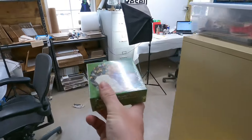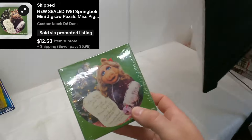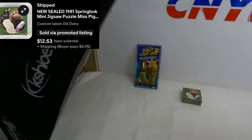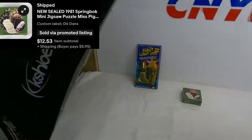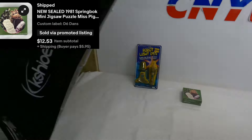There's a D6 over here — it's a little Disney puzzle. We got one of these spring back puzzles, over 60 pieces, seven by seven inches, from 1981. It's Miss Piggy with her dear Santa list. This sold for $12.53 plus shipping.